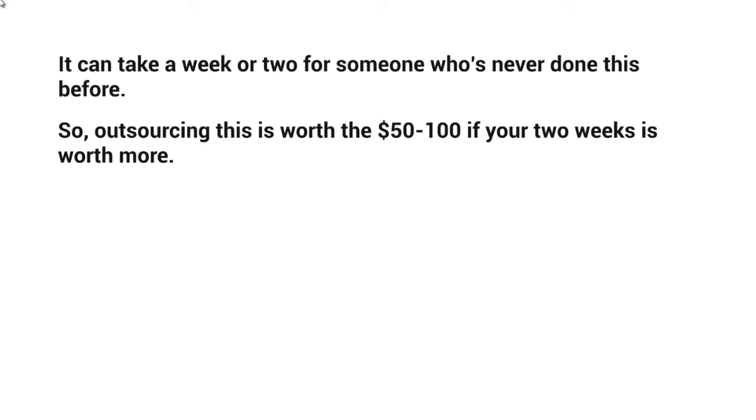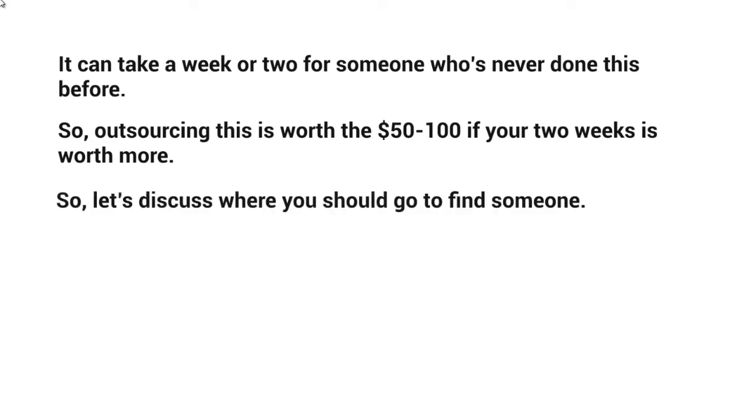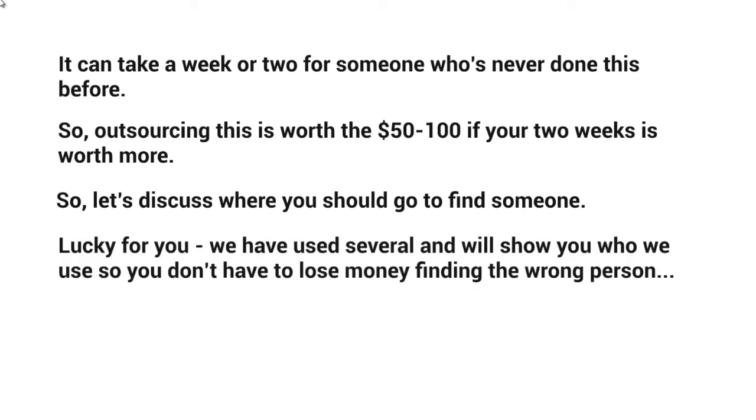If you're struggling with money and have a lot of time, you can set these up yourself. But for the most part, we've found that you really need to focus on your business and on whatever you're promoting. So go ahead and outsource this and it'll be worth your while. Let's discuss where you should go to find someone. We've actually used several of these places and will show you particular vendors and freelancers we've used so you can simply copy and paste.